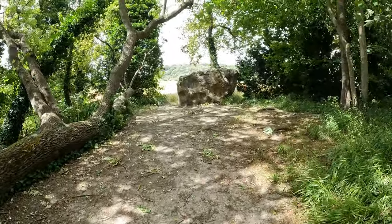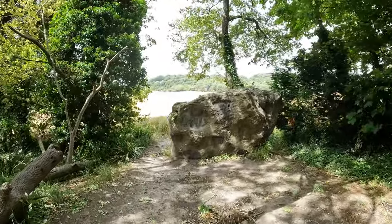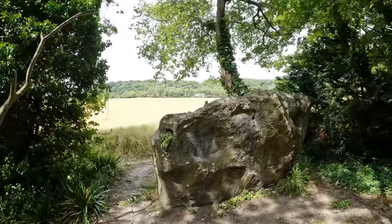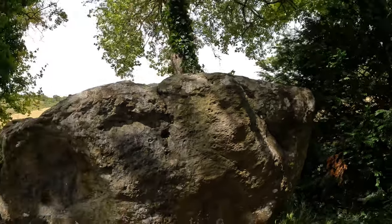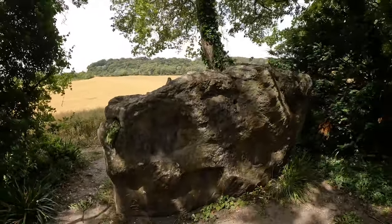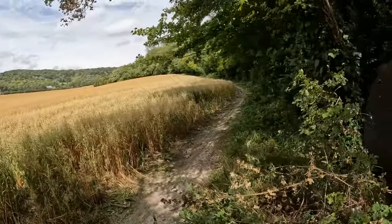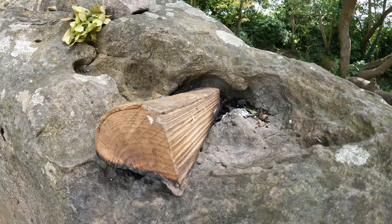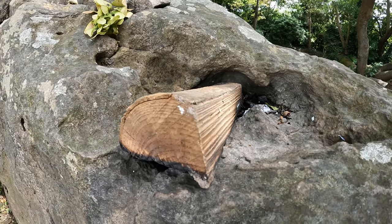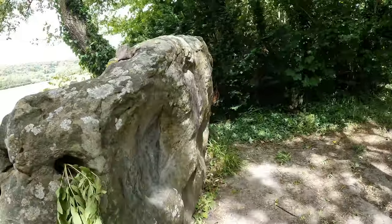Here we go — here is the White Horse Stone. Just a single standing stone, about the same height as me, perhaps a tiny bit taller — that's about 1 metre 70 or so. Rather nice, I think, just here, minding its own business at the edge of a field. Somebody seems to have decided to shove a bit of burnt log into one of the crevices there — a bit disrespectful, I think, for something that quite possibly has been here 6,000 years.